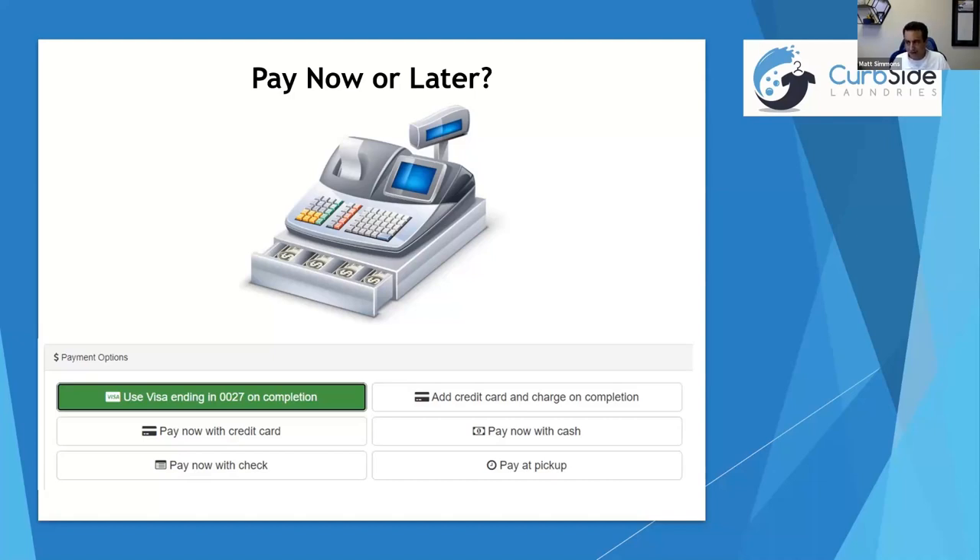One question is how often do people pay and not pick up? It actually happens more than you think — maybe once or twice a month. In our software, we text people once the order's done, and then automatically again at three days, seven days, 14 days, 21 days — the messages get more and more stern. At 30 days, we reserve the right to donate clothes to charity. The software does the dirty work; we used to have to call customers repeatedly, but now it's all automated. We do donate quite a bit of clothes throughout the year.